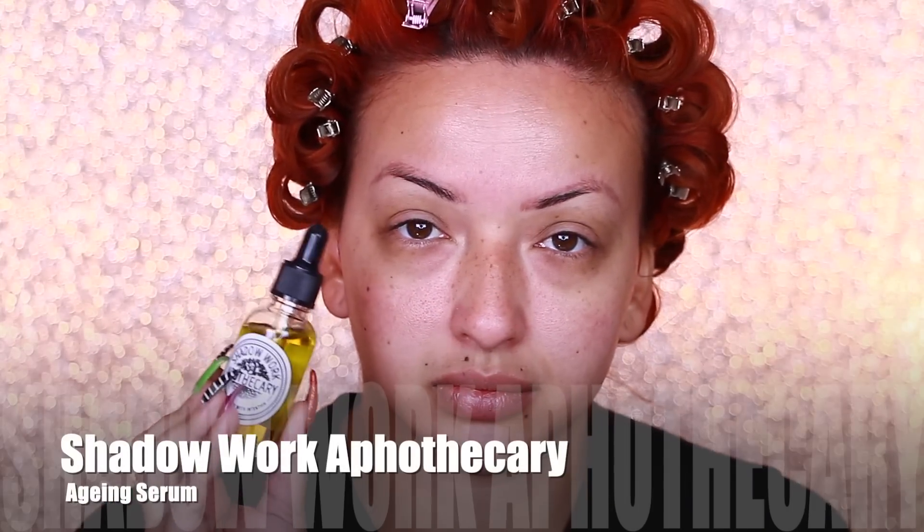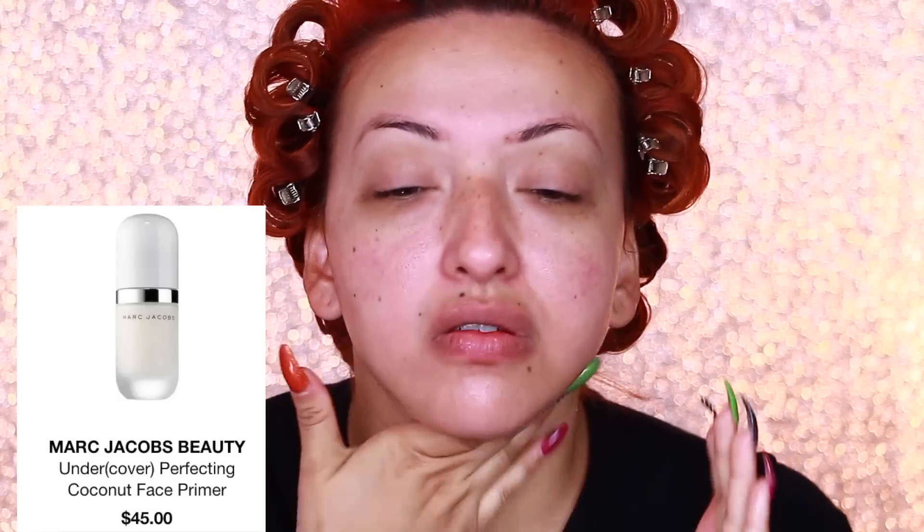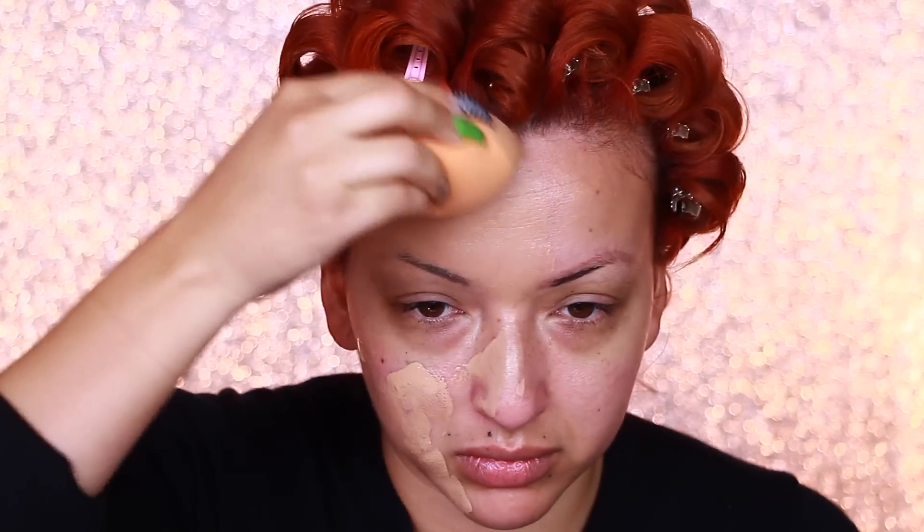Once everything's pinned, you should have this. Moving on to makeup — I'm taking my Shadow Work Apothecary aging serum. My face has been more dry lately so I'm placing this before my Marc Jacobs Undercover Perfecting Coconut Primer. I got that aging serum at the witch walk, or you can find it online. Now I'm taking my Urban Decay Stay Naked foundation and applying that over my face. I've been avoiding concealer just because the holidays are coming and I don't like going to the mall when it's busy, but next time I will have concealer.